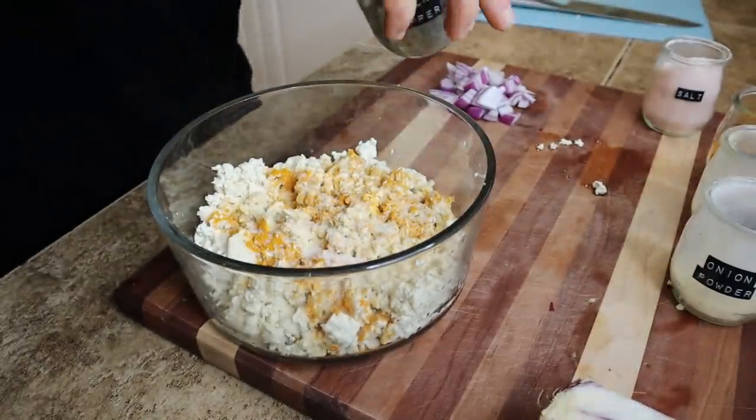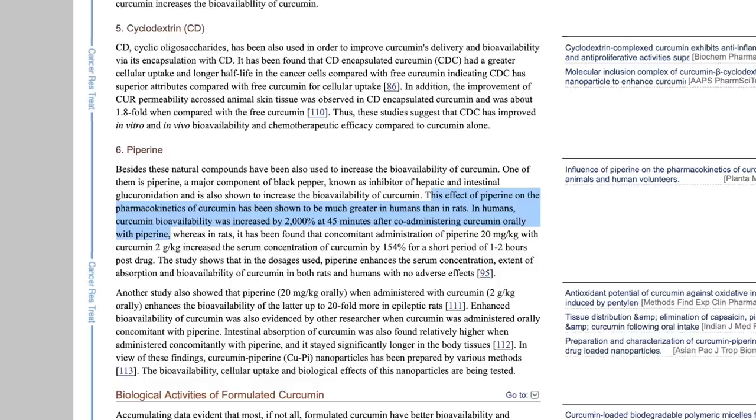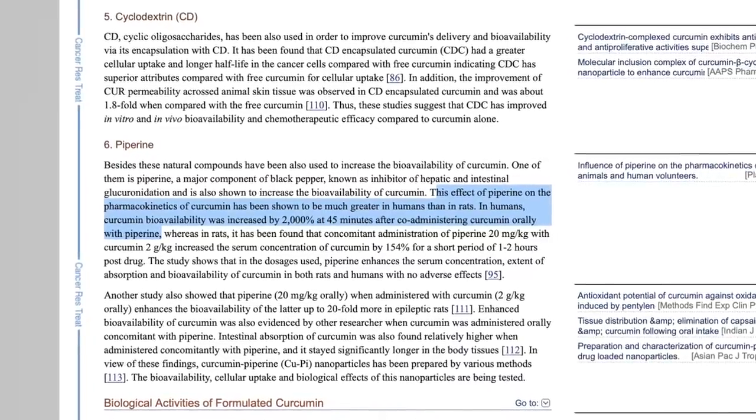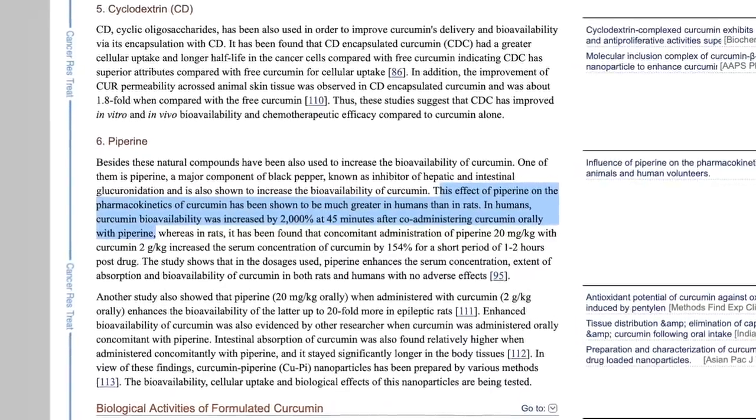By now many people have heard that consuming turmeric together with black pepper will increase absorption, and this is definitely true. There was one study that found up to a 2,000 percent increase in absorption when consumed with black pepper. What happens is our body produces enzymes that break down the compounds in turmeric really quickly, not allowing it to circulate for very long. What black pepper does is inhibit this metabolic pathway and actually allows the turmeric to circulate in our body for longer and work its magic.